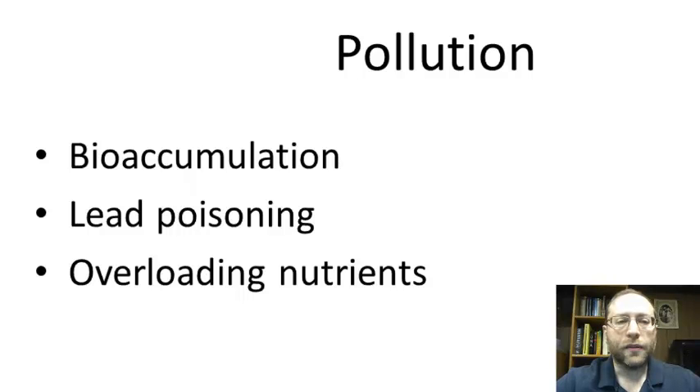Pollution is another source of biodiversity threats. We've already covered bioaccumulation and how that almost made species like the bald eagle go extinct. Lead poisoning is another issue — people go hunting and fire lead shot, and birds will think it's seeds and eat the lead, getting lead poisoning. And overloading of nutrients is a big one — here's a video showing how fertilizer runoff can cause serious problems in the Gulf of Mexico.